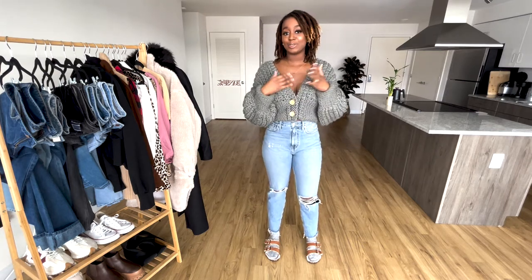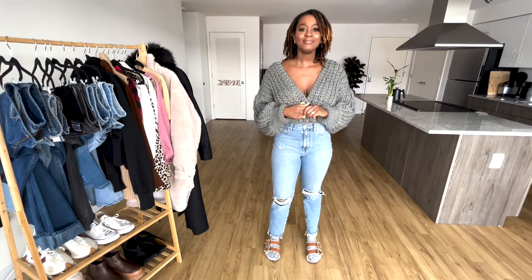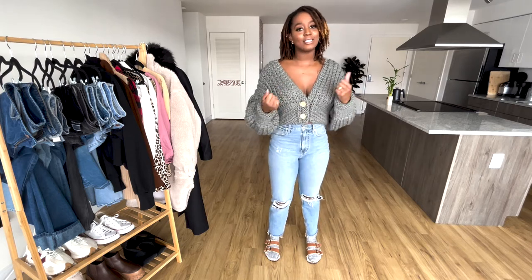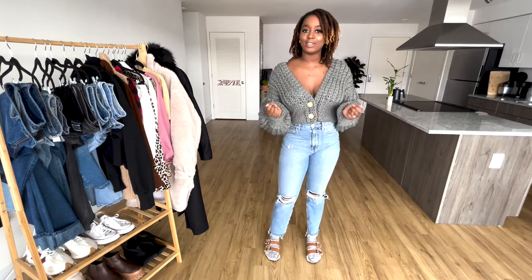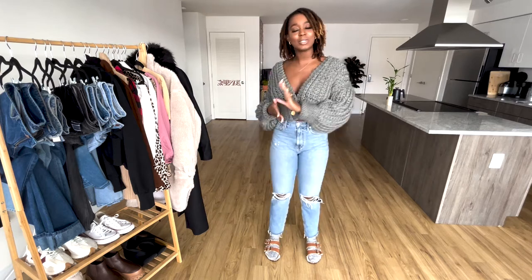And as I like to do, shop your own closet without feeling like you have to spend a bunch of money on your clothes. So everything you see today is from my own closet and I did put together looks that you can wear year-round. It's winter where I live right now, but I have some spring looks, a little bit of summer, but stay tuned!